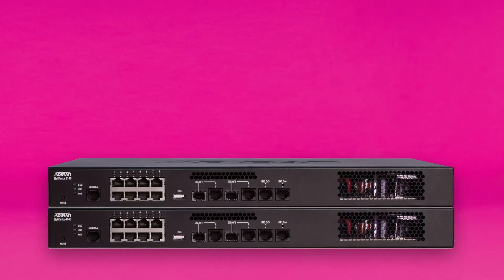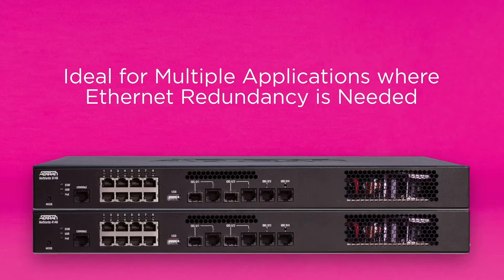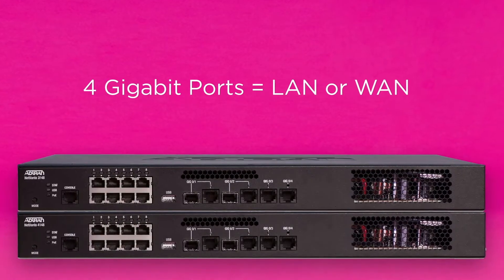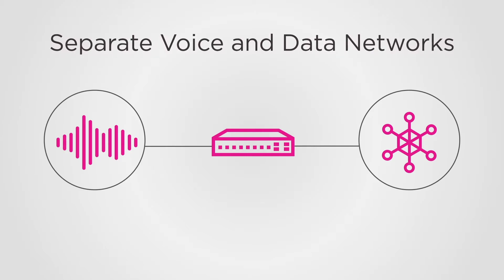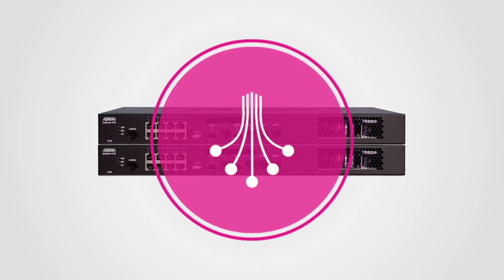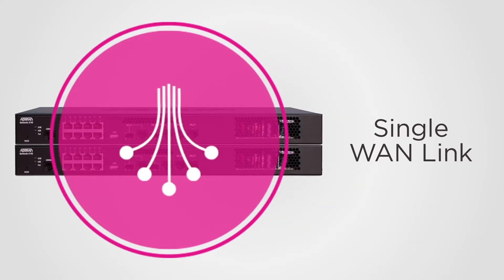The NetVanta 3148 and 4148 are ideal for multiple applications where Ethernet redundancy is needed, given the 4 gigabit ports can either be LAN or WAN facing. Many deployments still feature separate voice and data networks, while the NetVanta 3148 and 4148 are a perfect converged access platform, supplying both from a single WAN link.